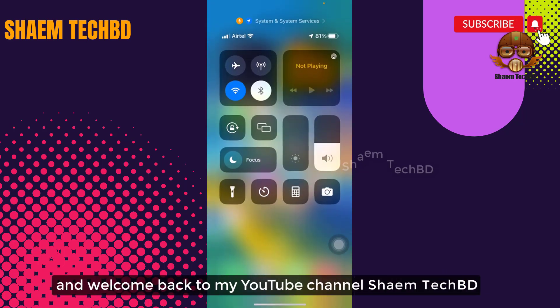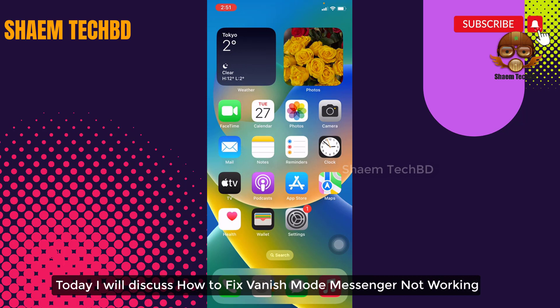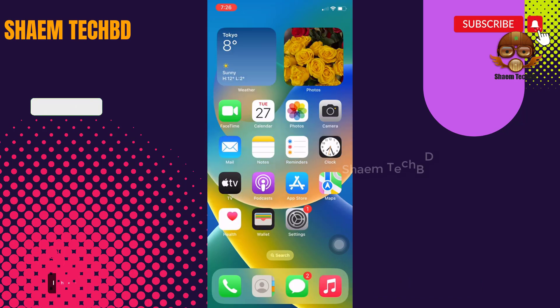Hello guys and welcome back to my YouTube channel Saim Tech BD. Today I will discuss how to fix Facebook Messenger not working.